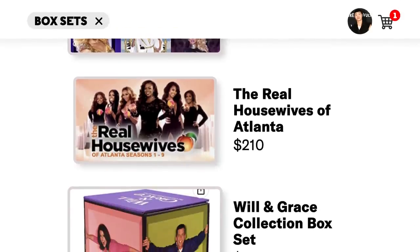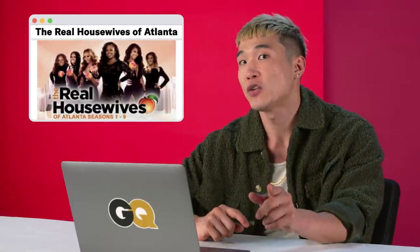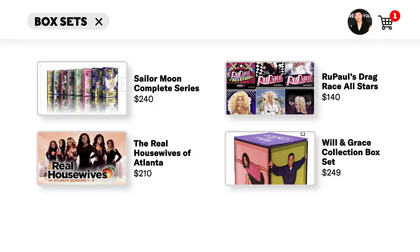Real Housewives of Atlanta. Now this is a winner. This is, to me, the franchise that put the entire thing really into the stratosphere. They are the funniest, bar none. There's a lot of laughing at Housewives in the other franchises — this is a lot of laughing with them. And finally, Will & Grace, $249. Includes eight seasons plus an exclusive episode booklet and bonus disc with newly recorded commentaries with cast and crew. This show is huge for me. When I'm on the road in a hotel room, the first thing I do is turn to Lifetime — 90% chance they'll be playing an old episode of Will & Grace. I'm going to go with Sailor Moon, only because it's the least accessible. $240. Easy.